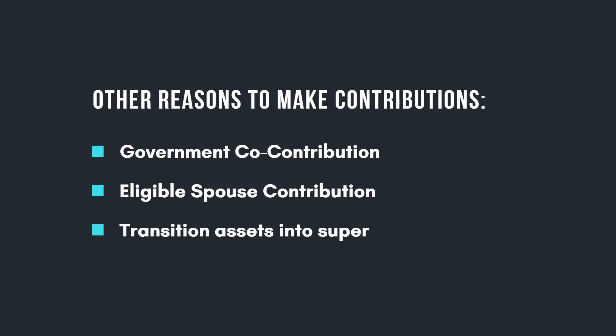And also simply to transition assets into super. As you approach retirement, it may be a good idea to utilise your super to house as much of your asset base as you can. Subject to certain eligibility criteria, you can turn your super into an account-based pension, which is effectively a tax-free entity — no tax on any income, capital gains, or pension payments. Under these strategies, you would utilise what's called a non-concessional contribution into super, which comes with its own set of rules and cap limits. If any of those apply to you, I would suggest doing a little more research to find further details on non-concessional contributions.